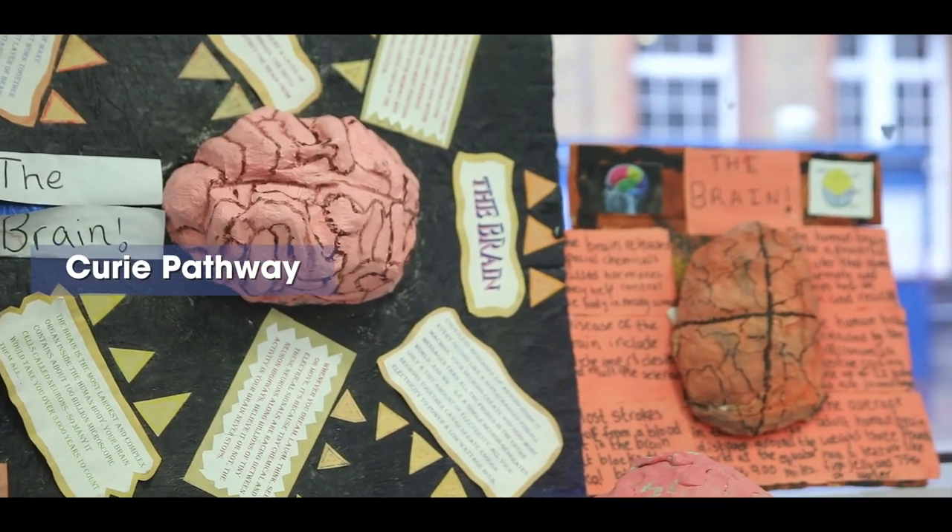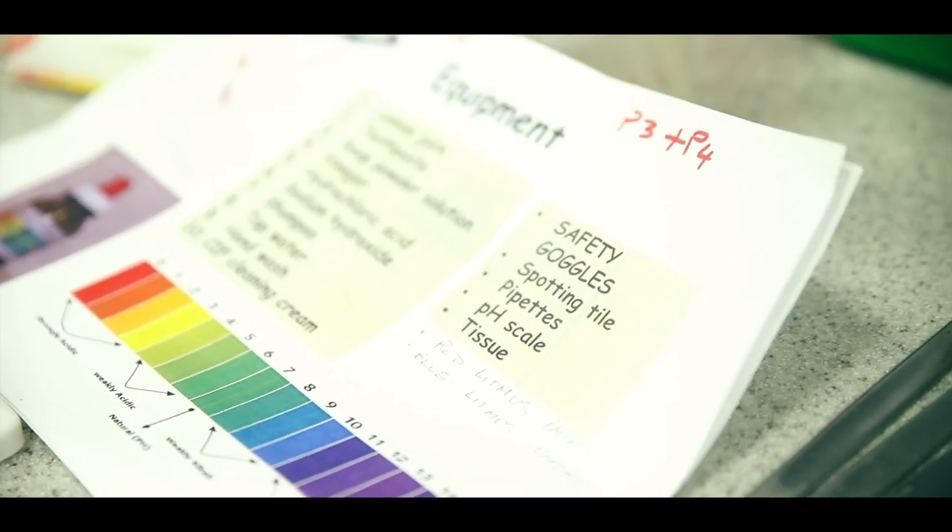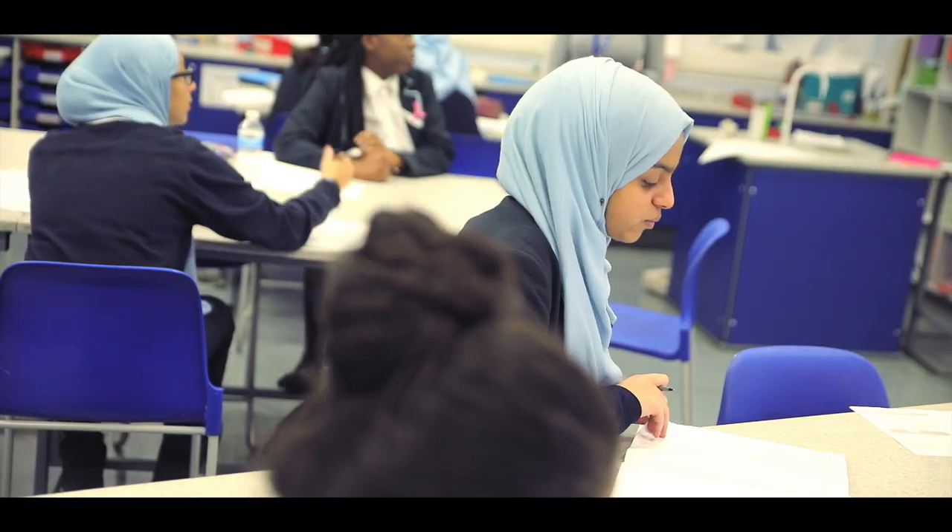I'm doing the Curie Pathway and I'm studying triple science, history and Spanish. We had one-to-one conversations with teachers, we had people come in to talk about different careers, and we had trips to show us what different careers would be like. I would like to study medicine in the future, so by doing triple science I think it's going to help me a lot.